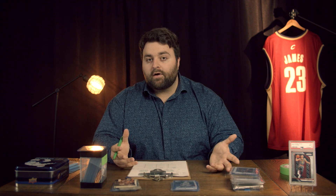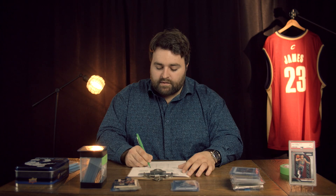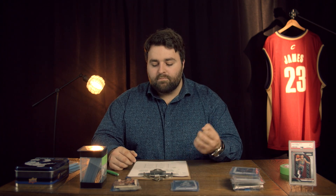For example, I do want to get Conor McGregor cards, but they're expensive and I see them more as a long-term hold. I see him being great, so Conor McGregor is on my list and I'm ready to go for next time an investment opportunity comes up. So number five: you're going to budget and plan.